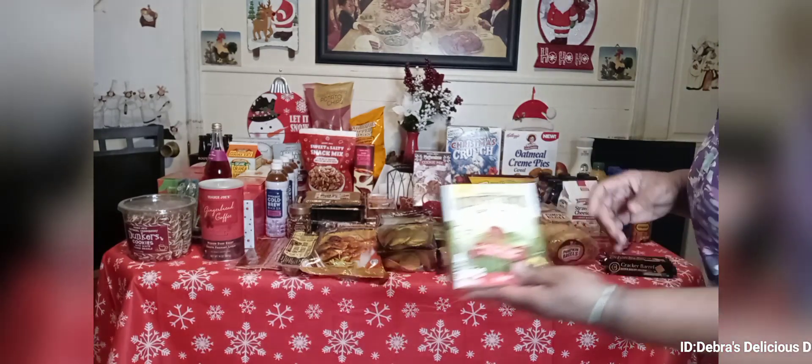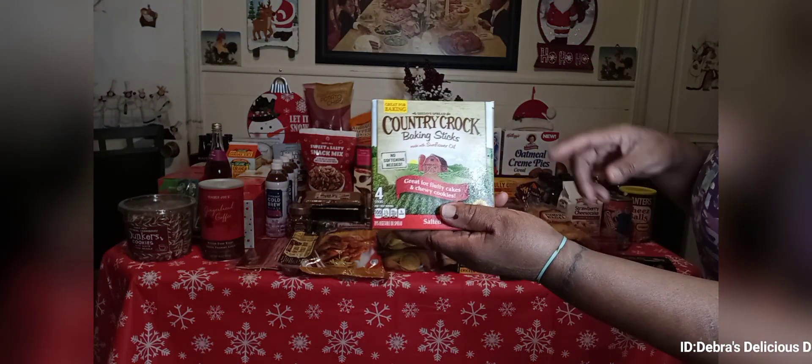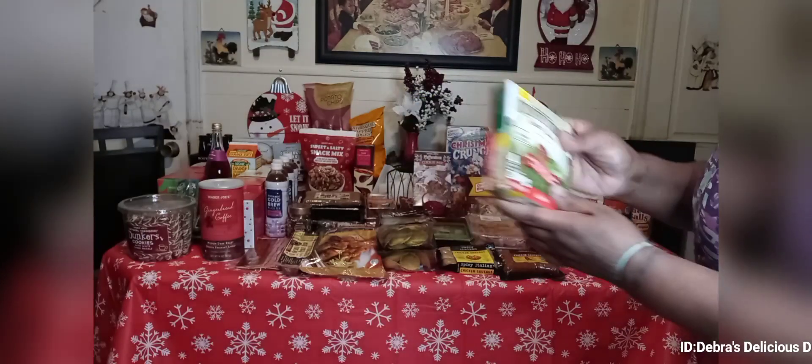I have some bacon stick margarine — this is Country Crock baking sticks, it has sunflower oil, and I think this was on sale for $2.49.